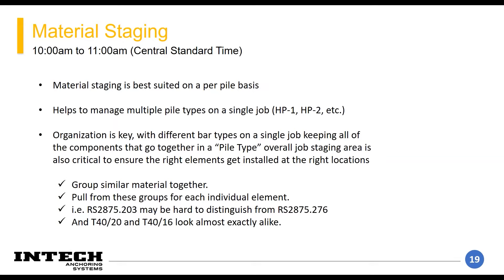Material staging is best suited on a per-pile basis. What you don't want to do is take a bunch of elements and throw them all in a pile near the hole you're working on without counting them out. Whenever we have a pile plan — HP1, HP2, HP3 — each pile will have its own anticipated depth. If we're working with 28 feet, you'd want to stage your four 7-foot sections of bar at that hole, so there's no confusion on how many bars have been installed.